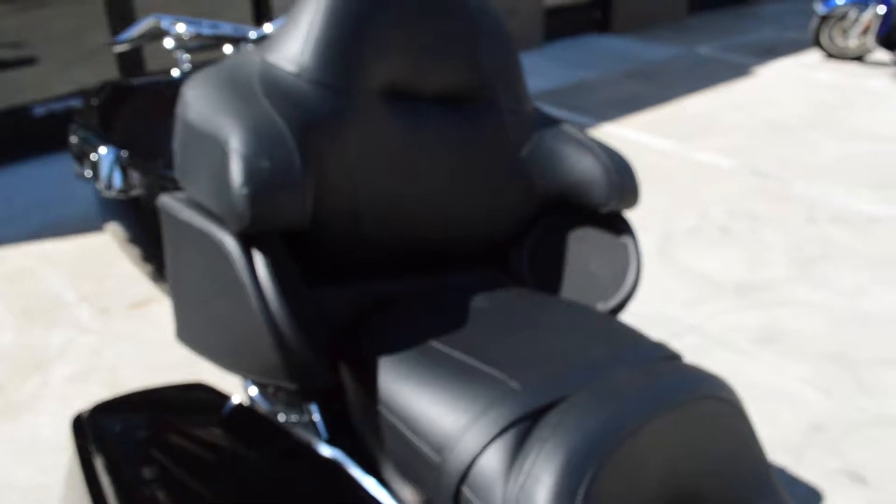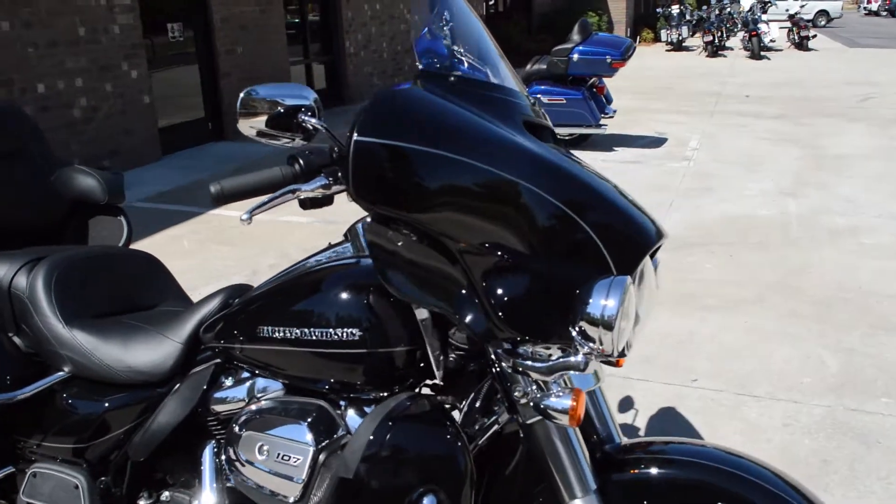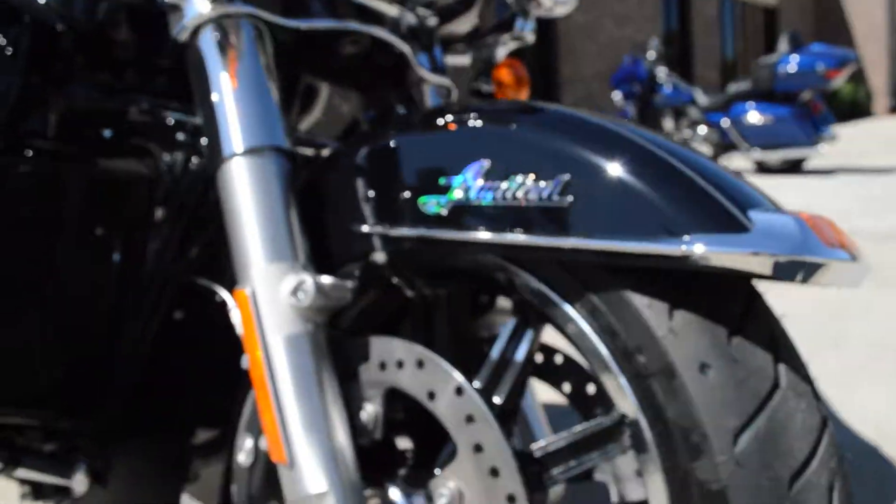Nice big passenger area with the speakers back there — my wife loves that. Got the limited script on the low-profile front fender.